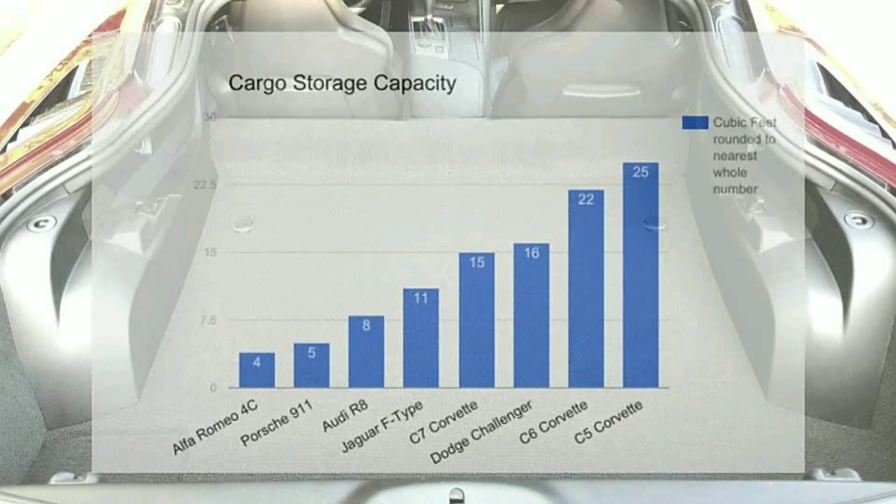It's pretty incredible what you're able to fit into a Corvette trunk. I would have never imagined that my 12 gauge or my golf bag, all those groceries would fit so easily in the trunk, but this car just continues to impress in every category. If we look at the graph here, it shows a lot of data as far as how the Corvette trunk space stacks up to its competitors, and it pretty much blows it away.